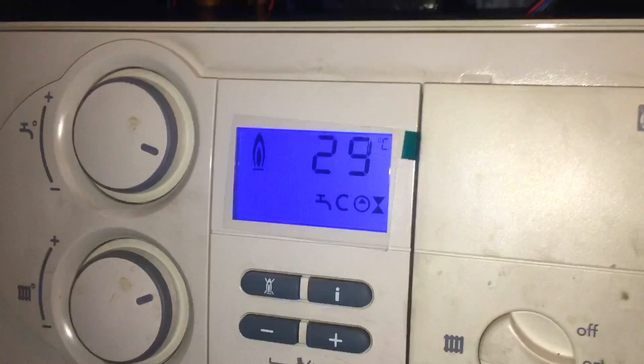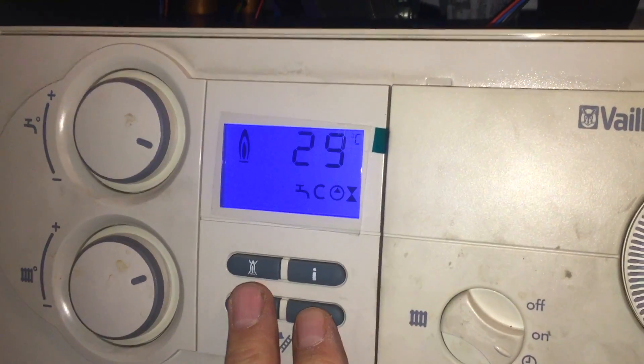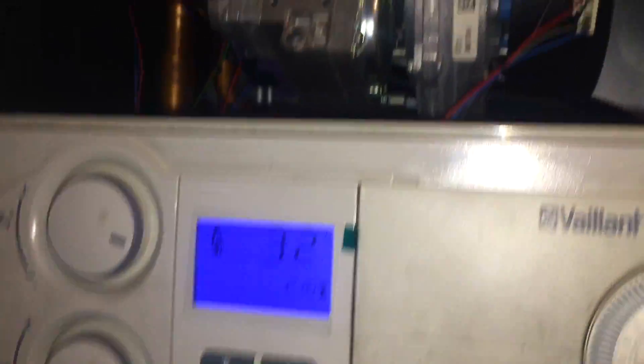This boiler runs fine generally in day-to-day life — it's just during servicing I noticed this noise. I thought I'd show you. At the end I've got a couple of photos of what a blocked coil looks like. This noise is a blocked coil, and the boiler will actually run fine with a blocked coil — it'll eventually just start to bang and crash heavily.